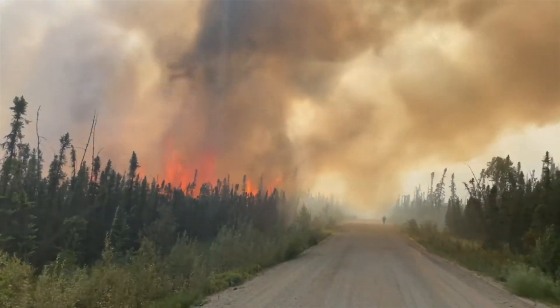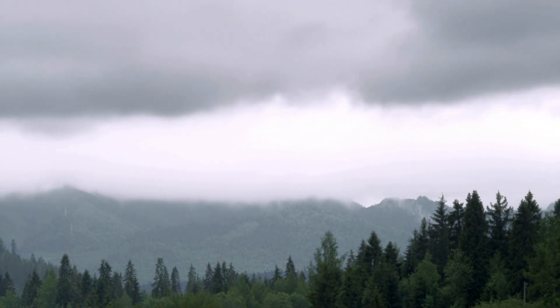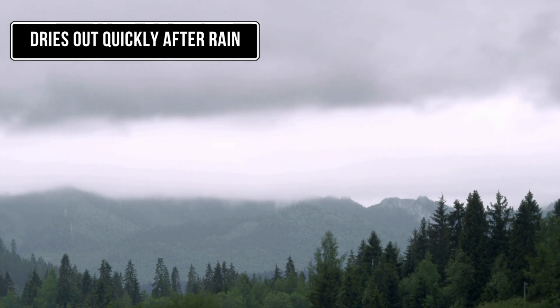Direct attack will not be viable in these conditions. Cooler, wetter weather will aid in suppression. Burning conditions can rebound in as little as a few hours to a few days if followed by warming and drying weather.